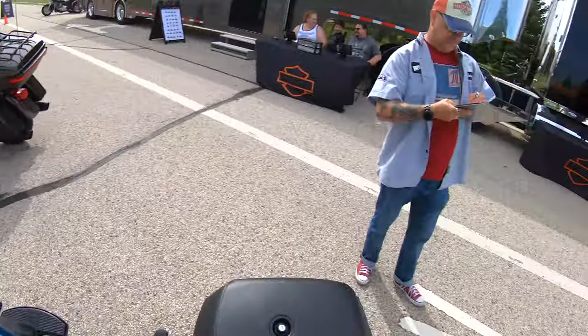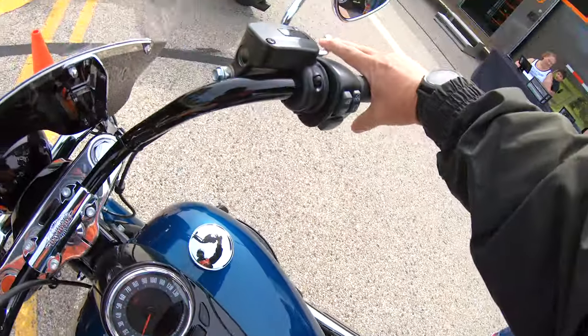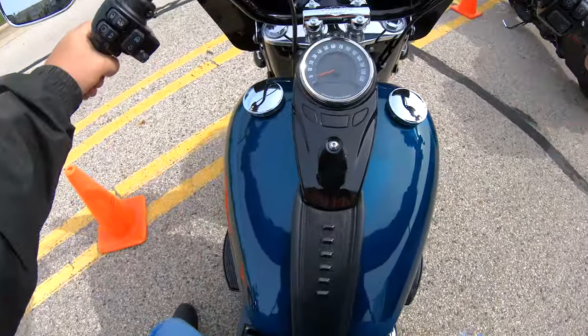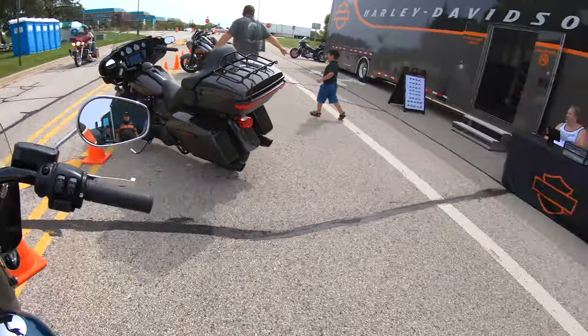It's 738. No, this was my first Harley back in 2001. Oh, really? Have fun. We'll see you back. Watch out for the cones.